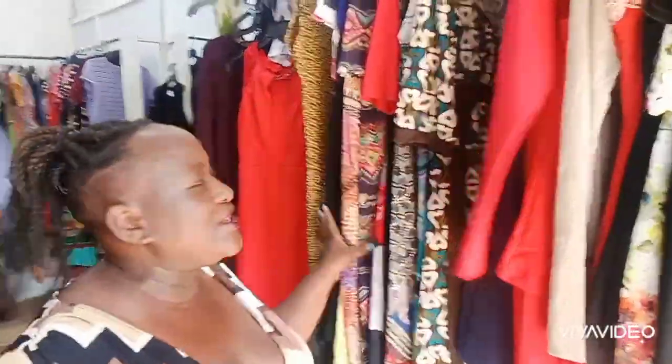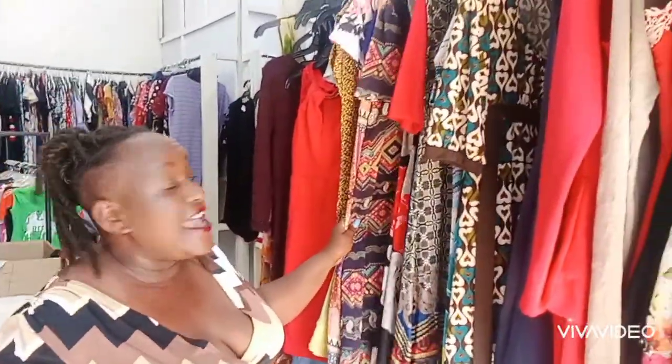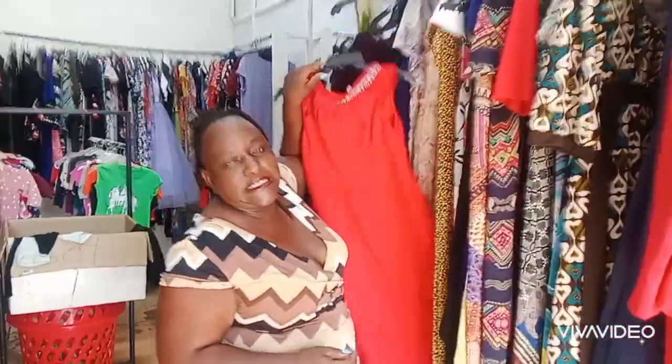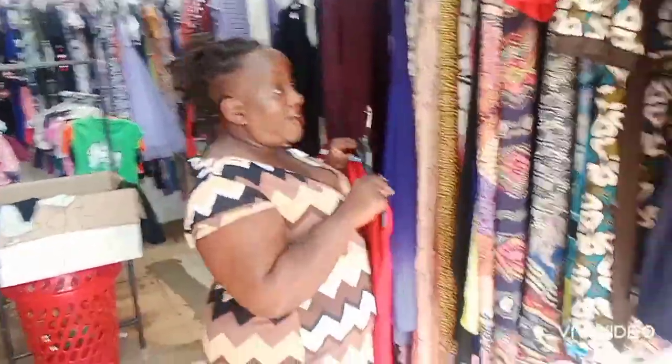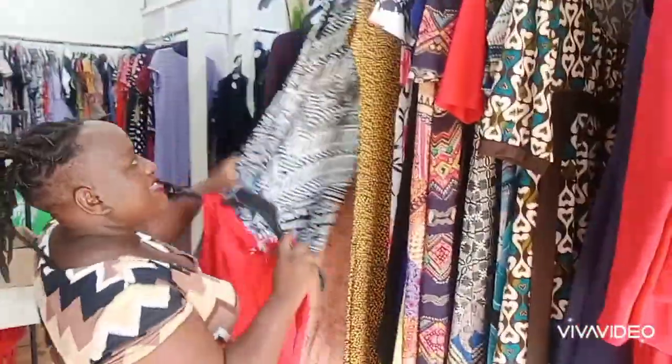Hello guys, today we are at Radiant Shop — it's only 30 minutes away from the CBD. For all your mitumba clothes, all your second hand clothes, nice ones, everything is under one roof. I'll give you their number so you can give them a visit. They have amazing dresses, all sizes including plus size.